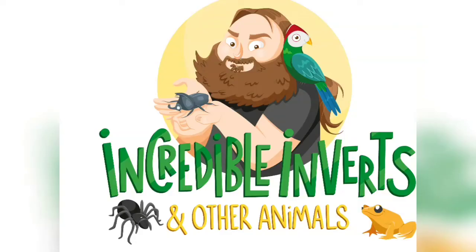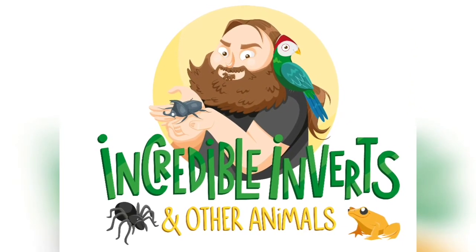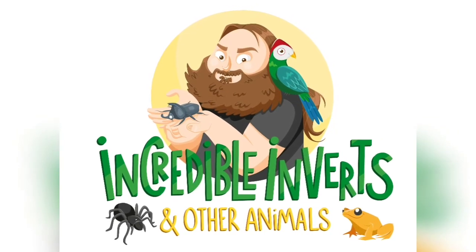What the hell is a vinegaroon? Let's find out. Hello and welcome to Incredible Inverts and Other Animals with me, Phil. If it's your first time watching any of my videos, please do subscribe and click that bell for notifications, leave comments, give it a thumbs up, and share this video. So, what the hell is a vinegaroon? That's what we're going to look at today.